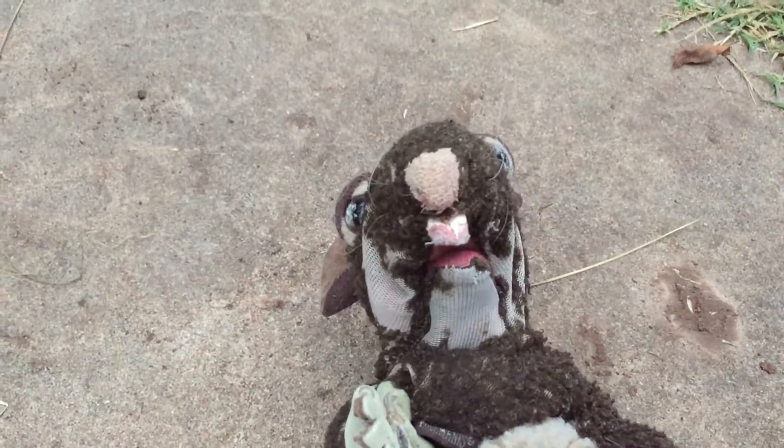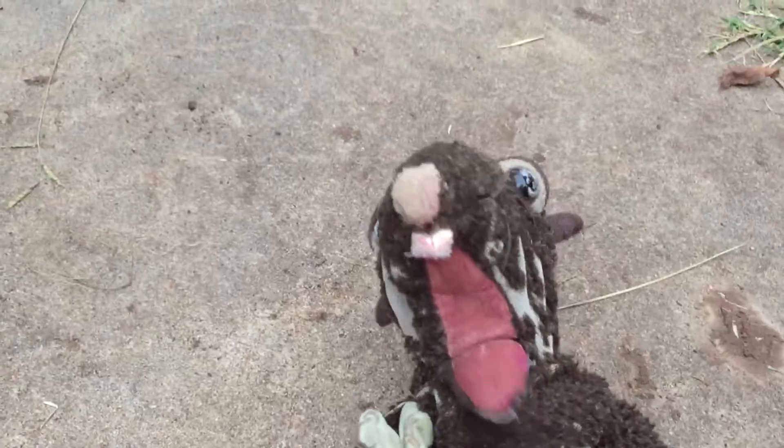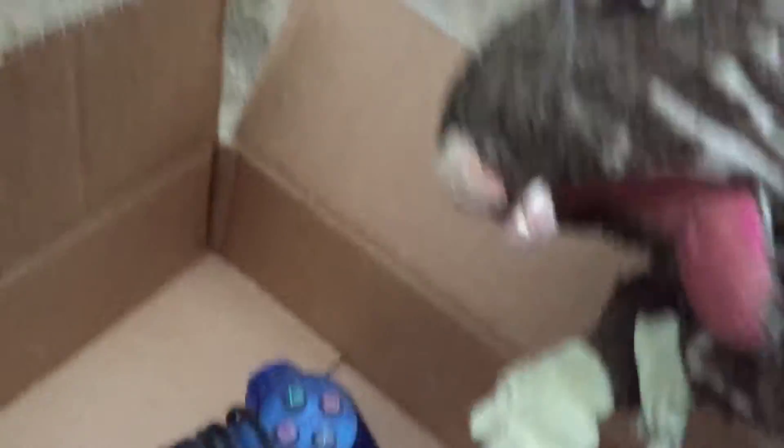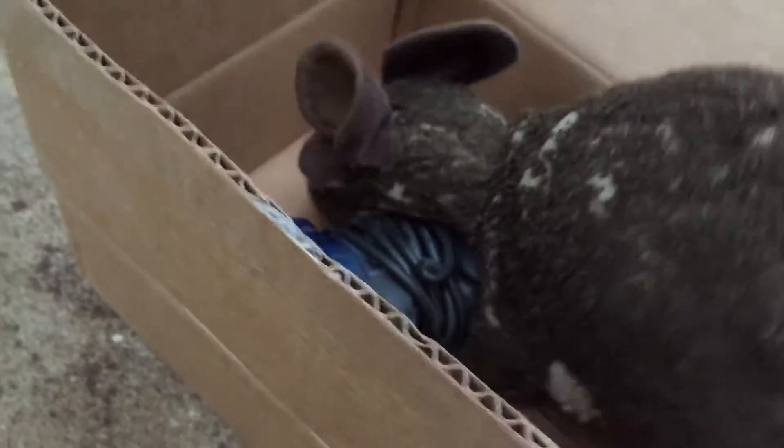Alright guys, got it open, so let's look inside. Look at this — let's pull this out. Got a controller here. Got a memory card, I think.